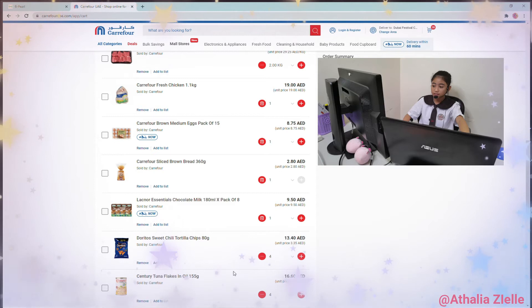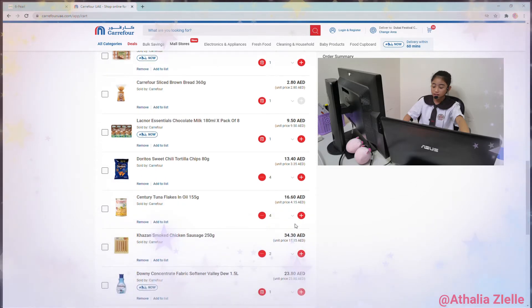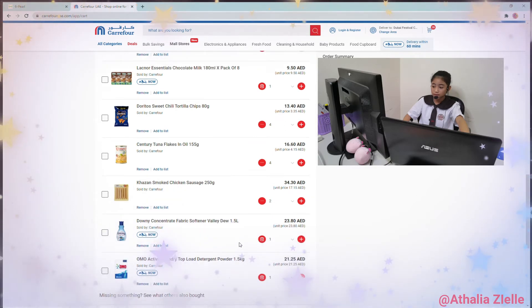Canned tuna: 16.60 AED. Chicken sausage: 34.30 AED. Downy: 23.80 AED. Omo: 21.25 AED.